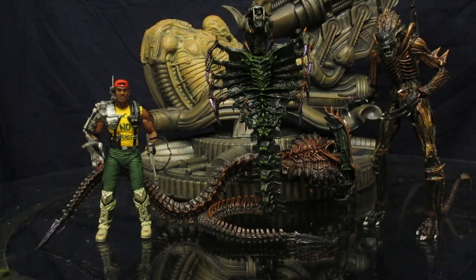Here he is compared with the rest of this Alien wave, Series 13. It has been a really long time since Series 12 came out — well over a year. I'm happy we're finally back on track.